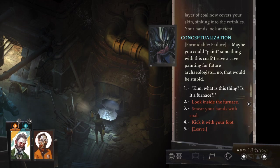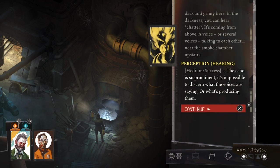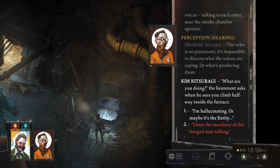No, that would be stupid. It's dark and grimy here. In the darkness you can hear chatter — it's coming from above. A voice, or several voices, talking to each other. Near the smoke chamber. Upstairs. The echo is so prominent it's impossible to discern what the voices are saying or what's producing them. What are you doing?